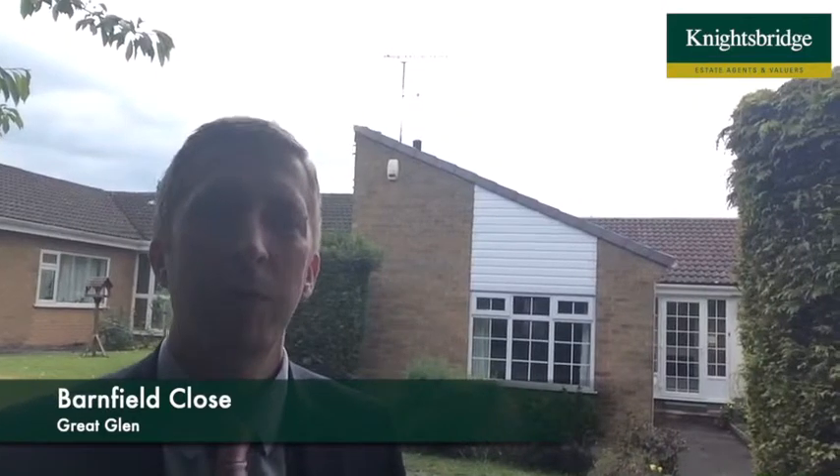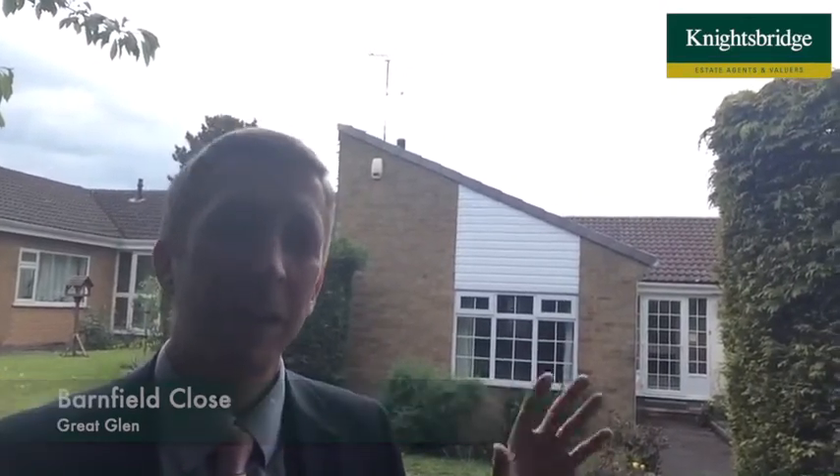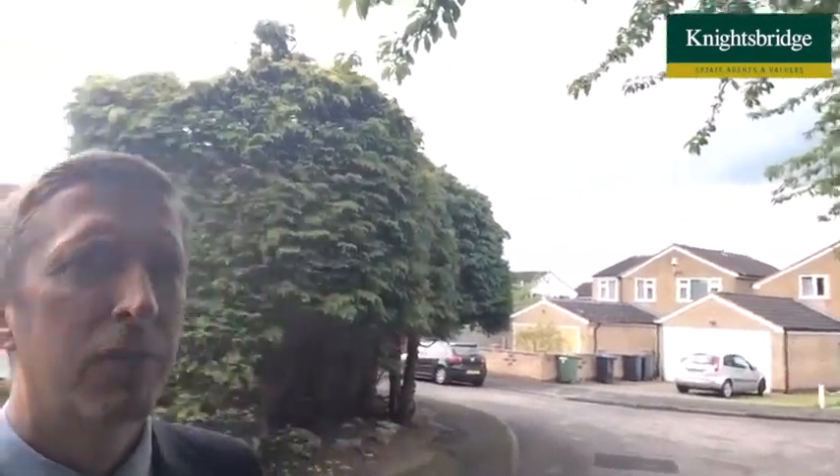Hi, good afternoon. It's Keith from Knightsbridge. I'm in Great Glen today on Barnfield Close, where I've been asked to take a look at this really nice bungalow behind me, which is number six. It's a really quiet cul-de-sac just off the bottom of Coverside Road, mainly with detached properties — three detached and three bungalows — so quite a small cul-de-sac.